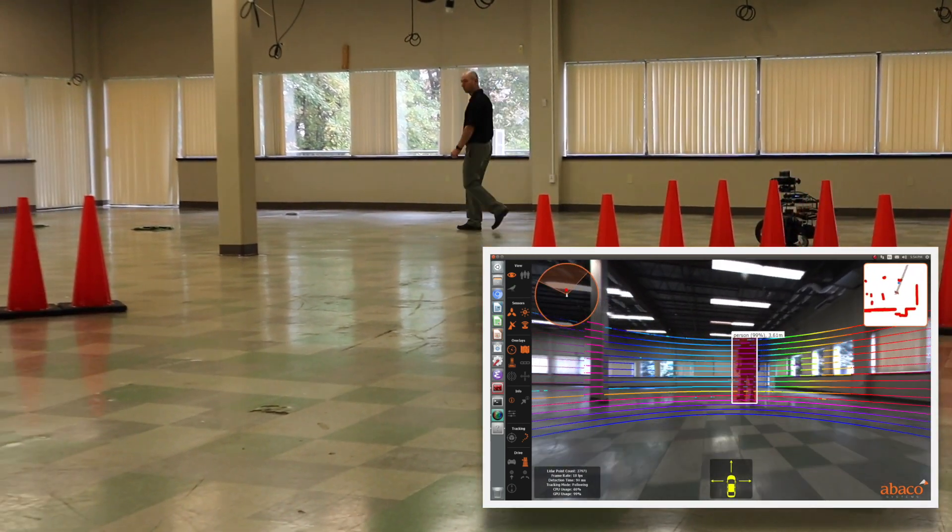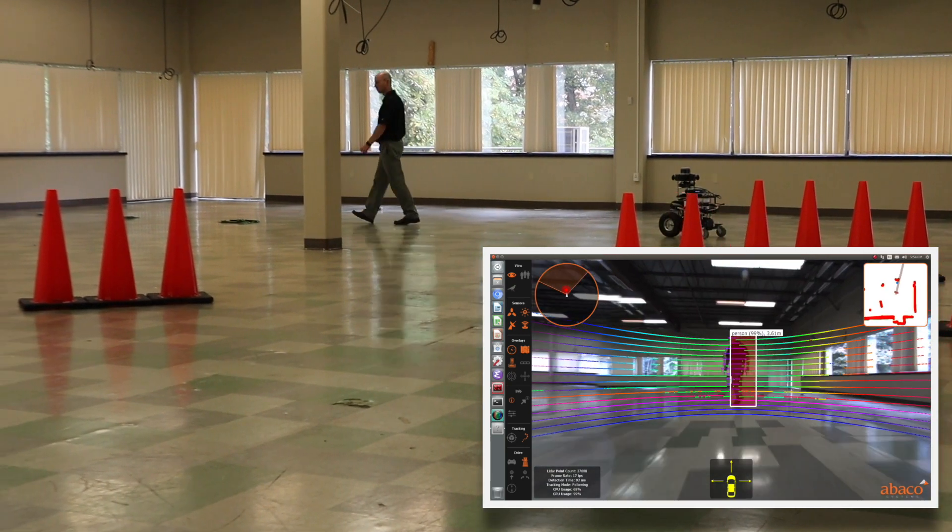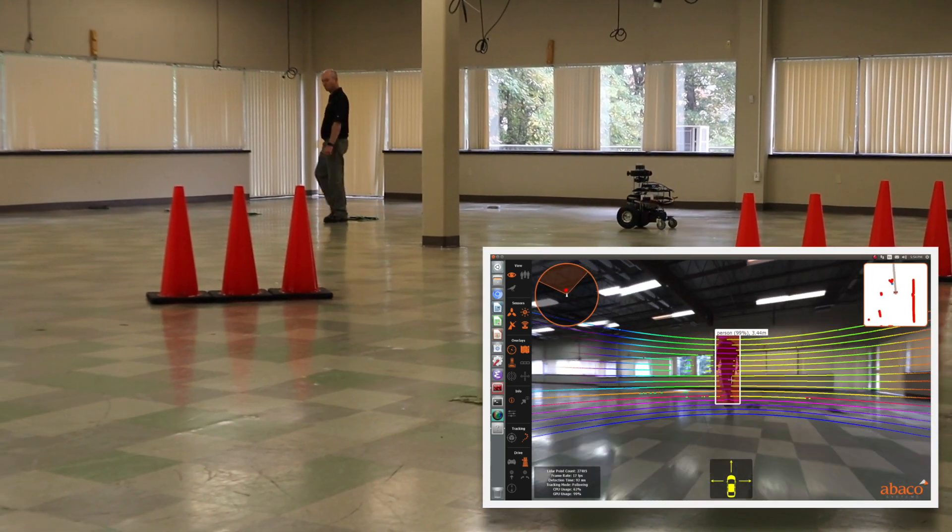As it drives, Colin is identifying obstacles and path planning to avoid them, whilst continuing to follow.